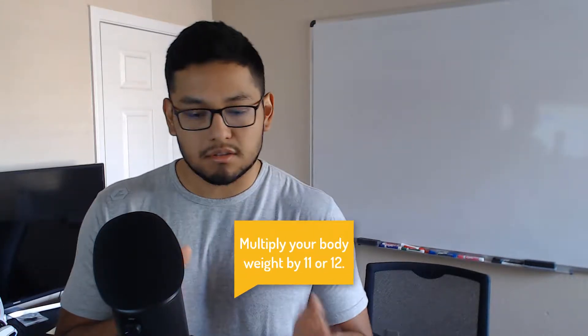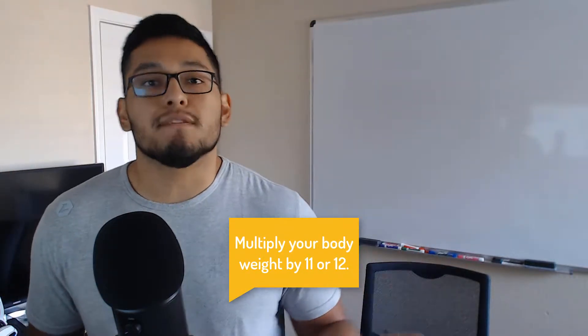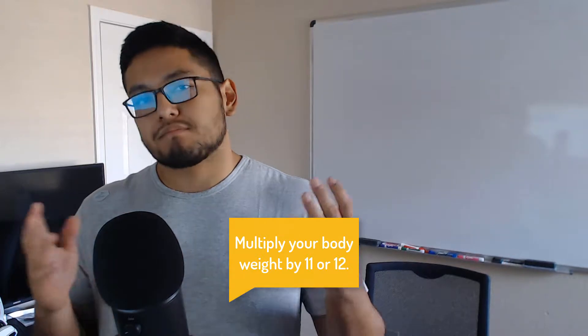A quick way to find your caloric deficit target is to multiply your body weight by 11 to 12, depending on how active you are. If you're more active, do 12; less active, do 11 or even 10. If you're in college you're probably active. Just make sure you know that you must burn more calories than you consume to lose weight, no matter how much you follow these tips.